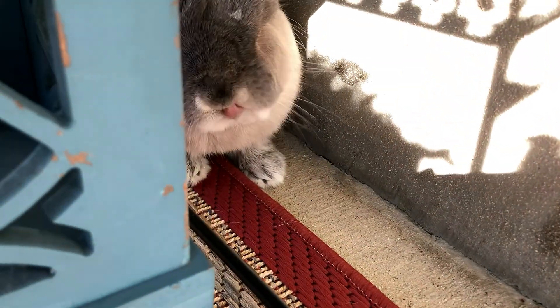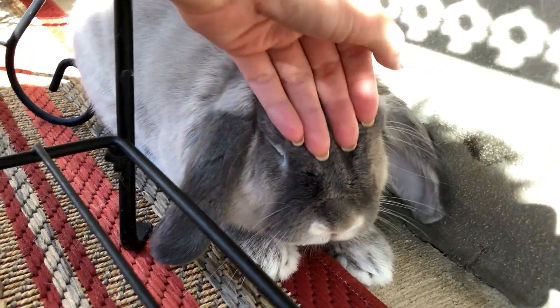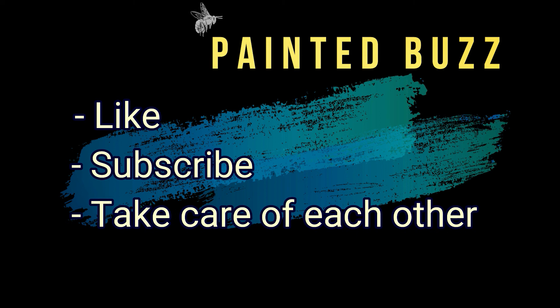Say bye-bye! Thanks for sharing your time with me today. Be sure to like, subscribe, and most importantly, take care of each other.